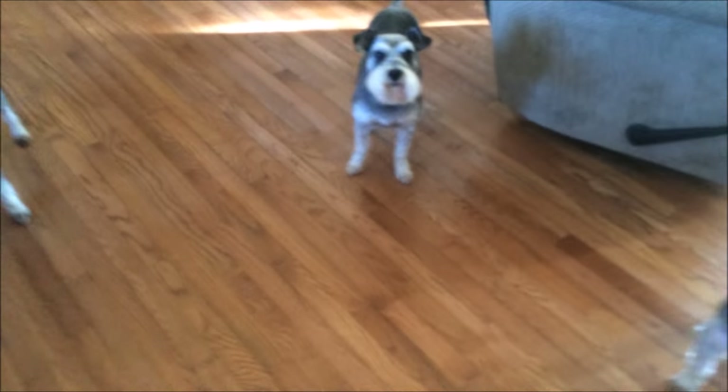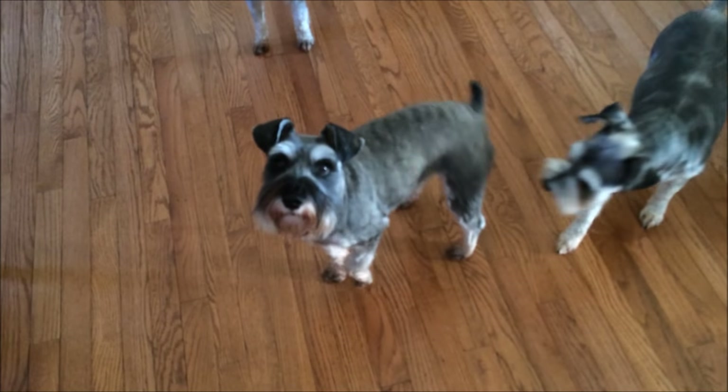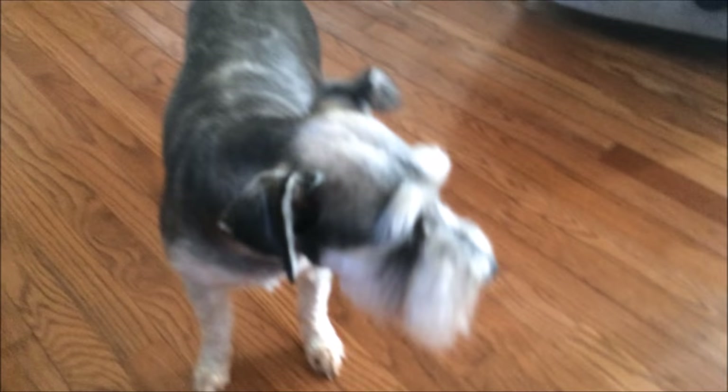Hey guys, today we are gonna attempt to take these guys' Christmas photo. Look at them — they don't have firecracker beards! Look at that, looking pretty. They're kind of floofy because I just blow-dried them.